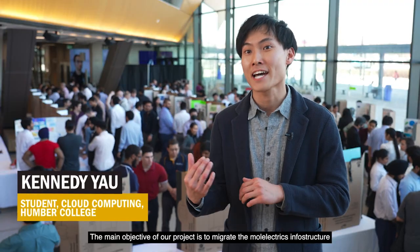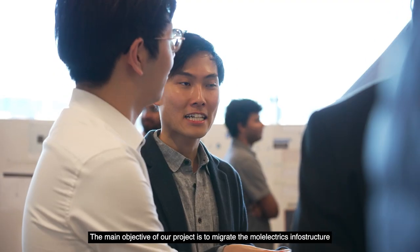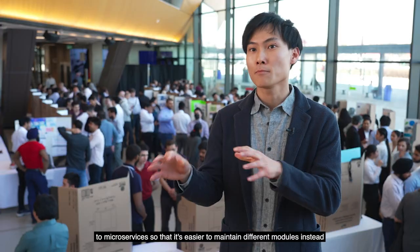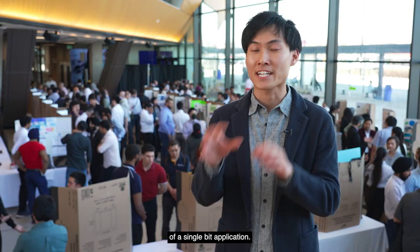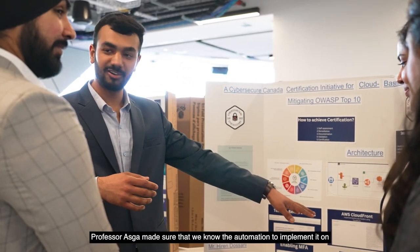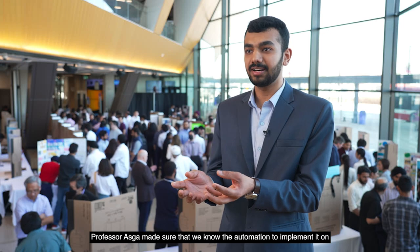The main objective of our project is to migrate the monolithic infrastructure to microservices so that it's easier to maintain different modules instead of a single big application. Our professor made sure that we are market ready in terms of the skills we are learning. Professor Osgar made sure that we know automation to implement it on an industry-based architecture.